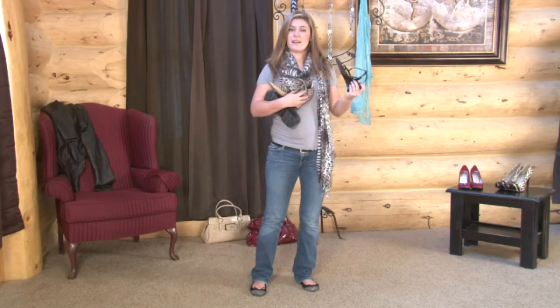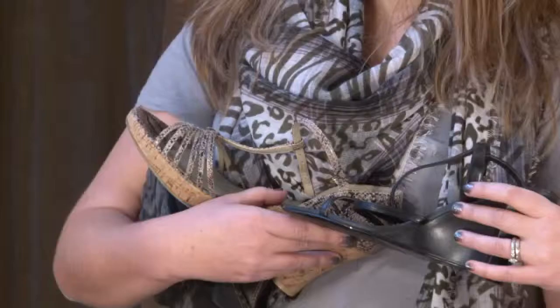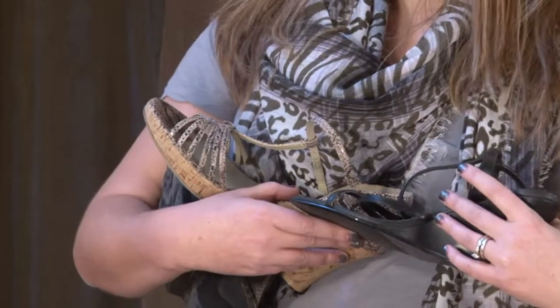And those are a few different kinds of wedge heels. I'm Jay from NoMoreMomJeans.com, and I'll see you next time.